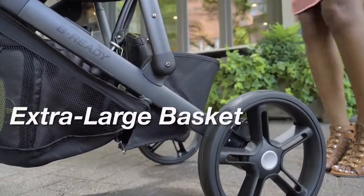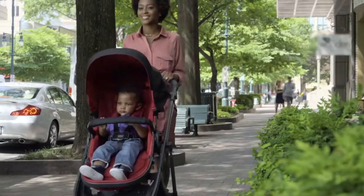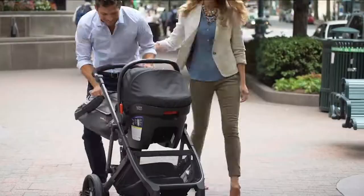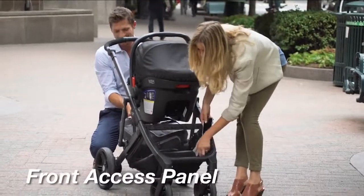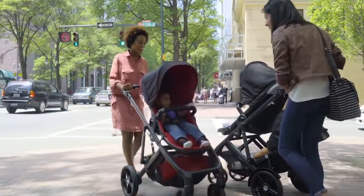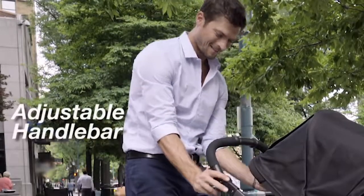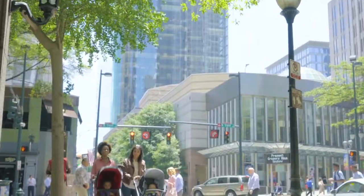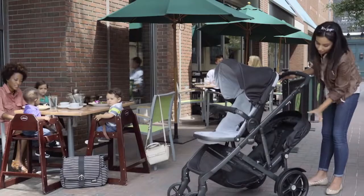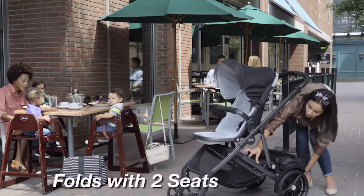Abundant space. Easy access. The perfect fit. A custom stroll. And a simple fold.